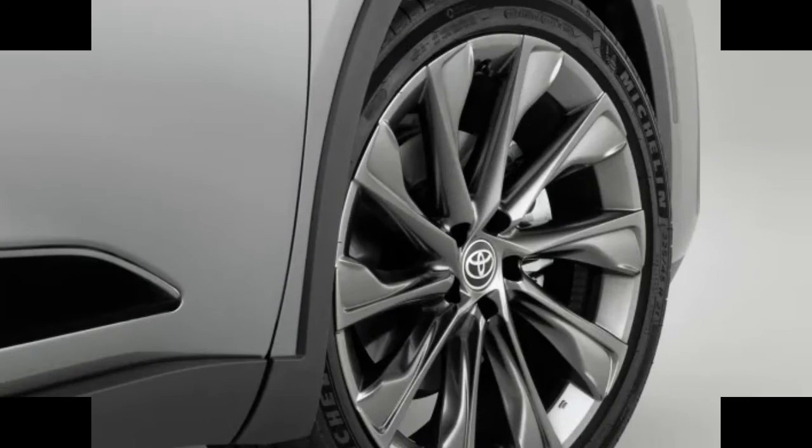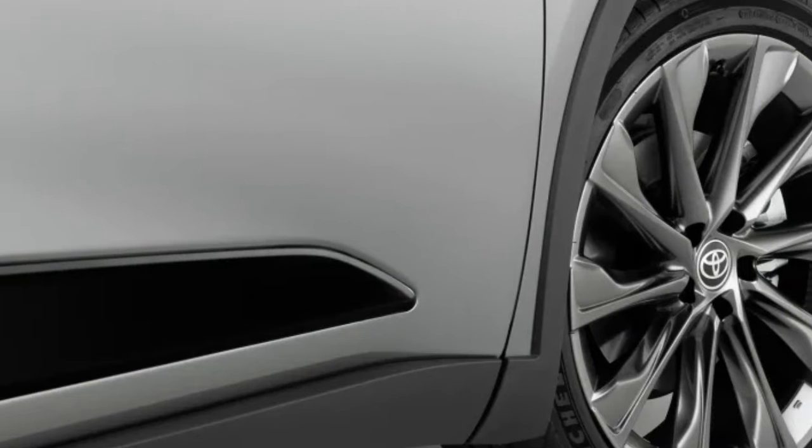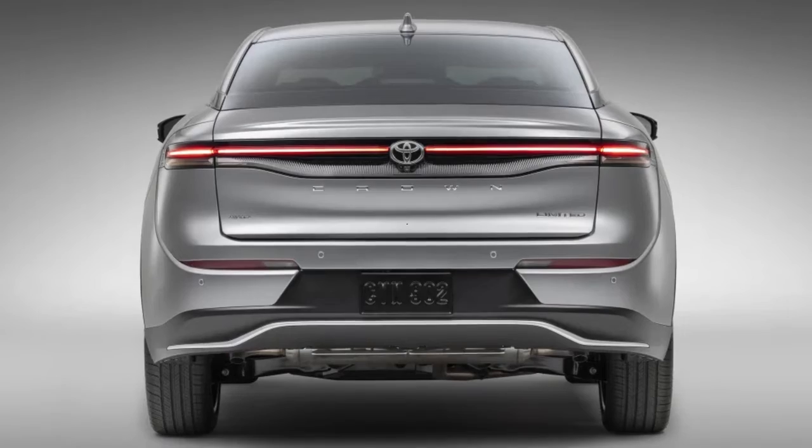McPherson struts in front work with a new multi-link suspension in the rear. On the Platinum, an adaptive variable suspension is dialed in to minimize pitch and roll.